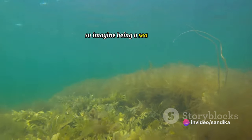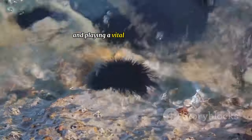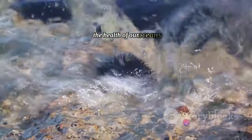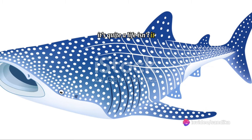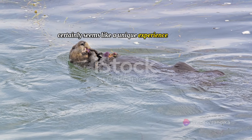So imagine being a sea urchin, spending your days grazing on algae, living among the fascinating marine life, and playing a vital role in maintaining the health of our oceans. It's quite a life, isn't it? Living as a sea urchin certainly seems like a unique experience.